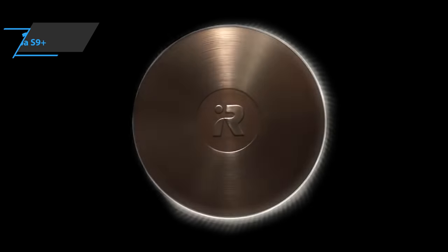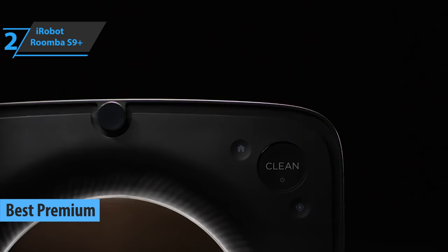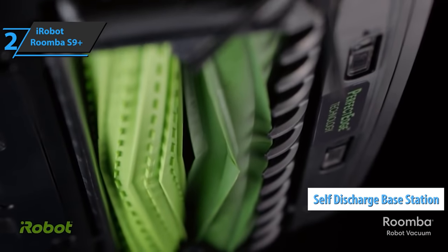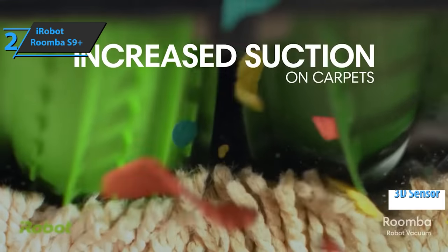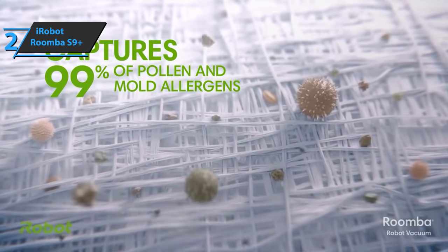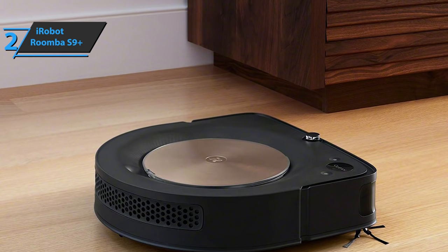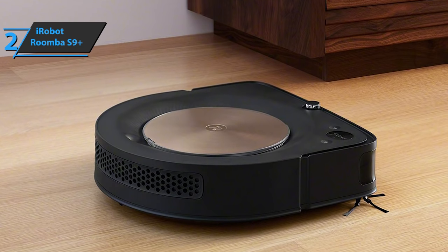Let's now step into the premium domain with the iRobot Roomba S9+. If you can spare a few extra dollars to get a truly top-level device, we say go for it! This robotic vacuum cleaner utilizes the clean-base self-discharge base station for the most efficient cleaning in the industry. It utilizes an advanced 3D sensor, a powerful cleaning system, and perfect edge technology, delivering 30% wider double rubber rollers at a specially designed corner brush.